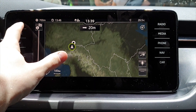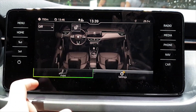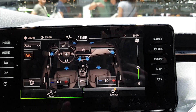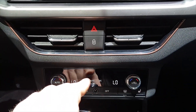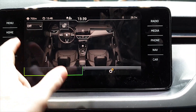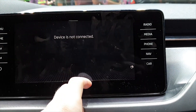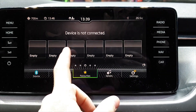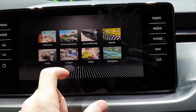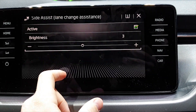You also have touchscreen buttons on the side — it's easy to navigate the menu and see everything you want. You can change the climate system from the display or manually using the classic buttons down below where the climate controls are. You also have radio controls and driver assist settings accessible from here.